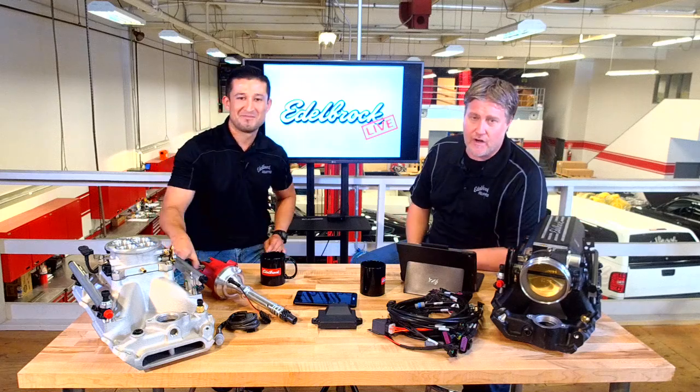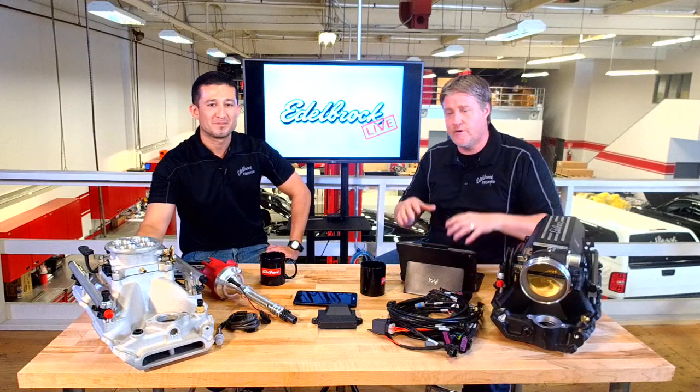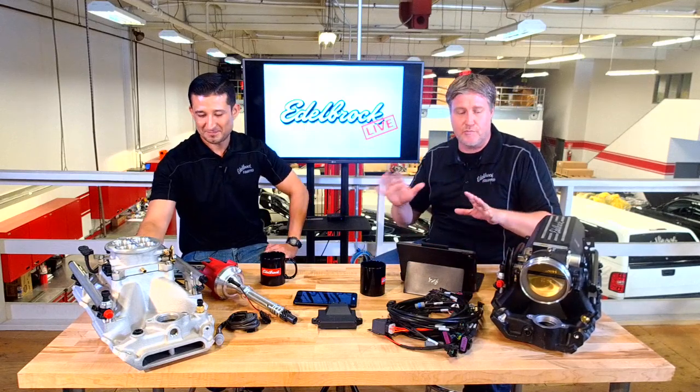Welcome to the first episode of Edelbrock Live. I'm Eric, this is Eddie, and today we're going to talk about our newest fuel injection system, which is ProFlow 4.